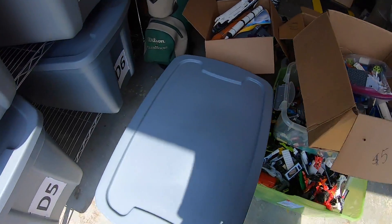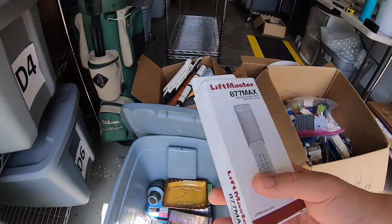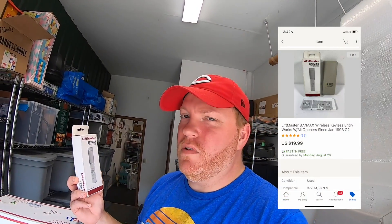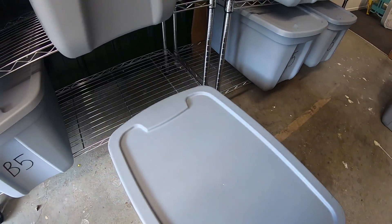Next up is a garage door opener. I got this for like a dollar fifty and it sold for $19.99 free shipping. I've always done really well with garage door stuff — whether it's keypads, sensors, or whatever — they always seem to do well.